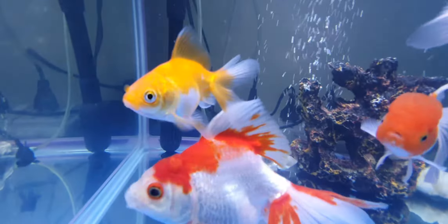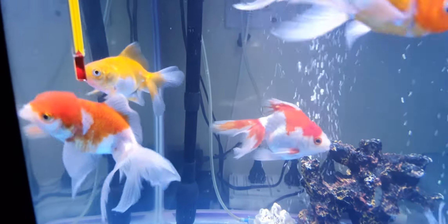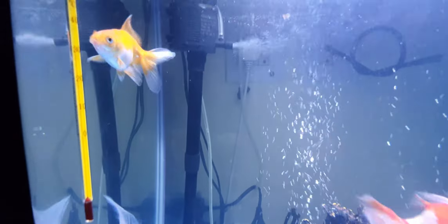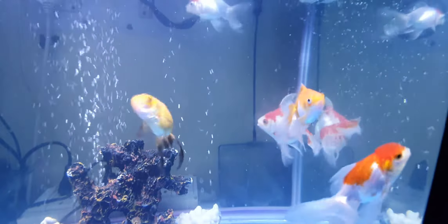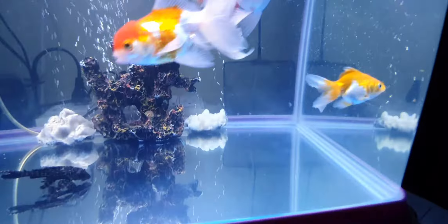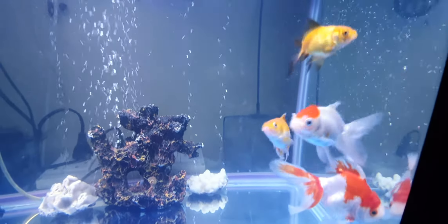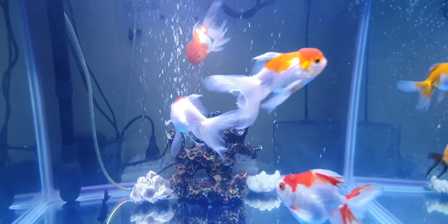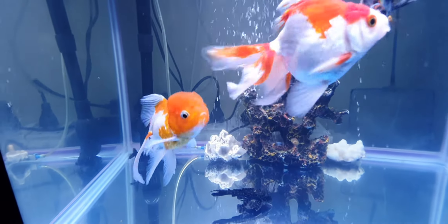If I look at these small goldfishes — in my earlier videos they were very small — but now with proper feeding, proper filtration, and proper management, the fishes are growing well and enhancing in size. You can see both fishes: the smaller one with bicolor black and orange, and the second one with white and gold. Both are developing very well, and in my coming videos you will see the enhancement which has been done.